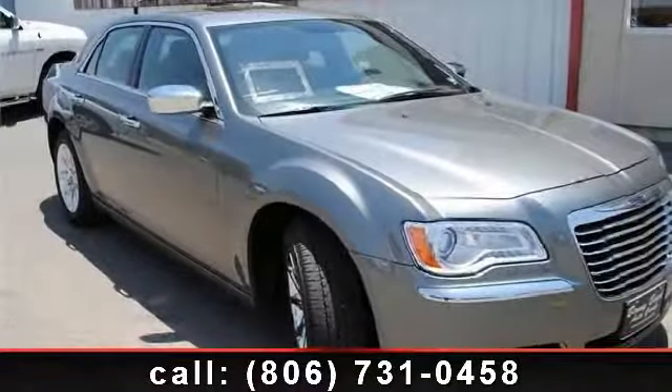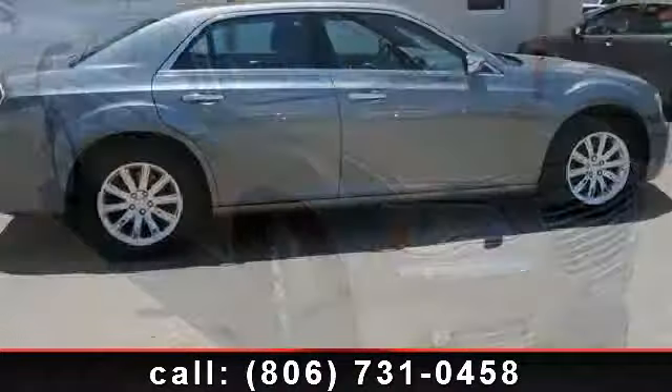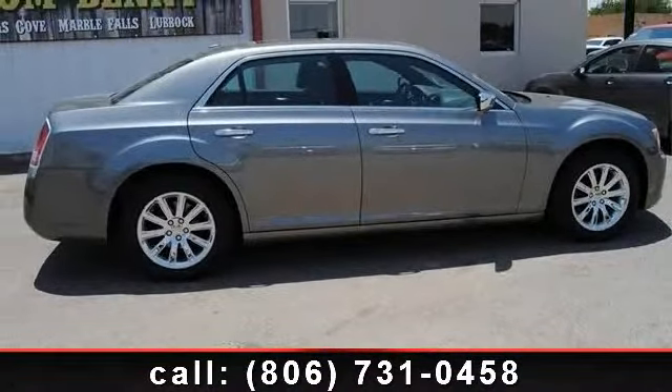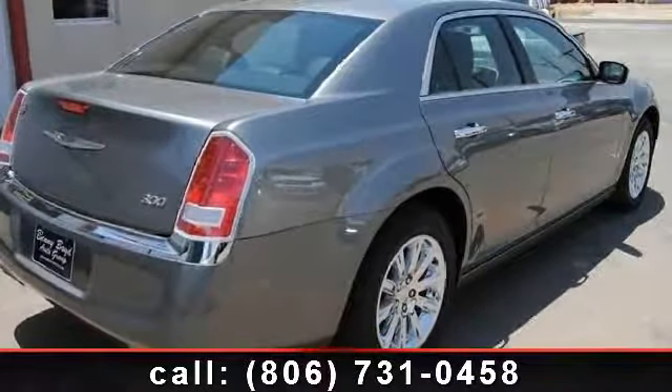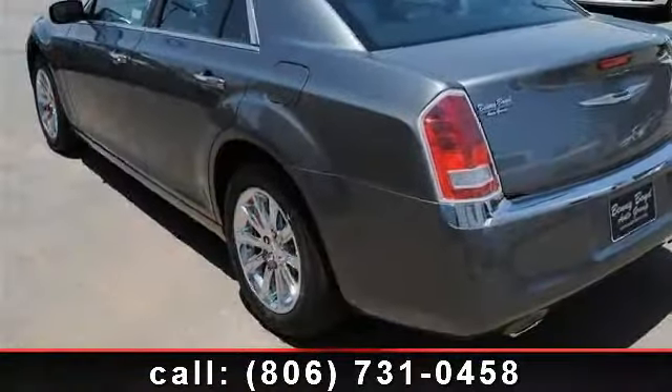Imagine yourself in this 2011 Chrysler 300 Series Limited. This may be the set of wheels you've been looking for. This vehicle comes with a reliable six-cylinder engine connected to a smooth-shifting automatic transmission.